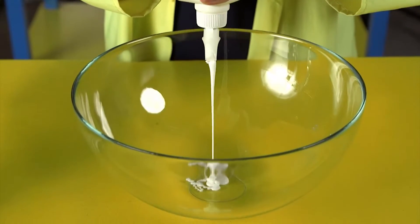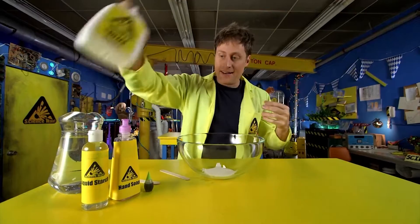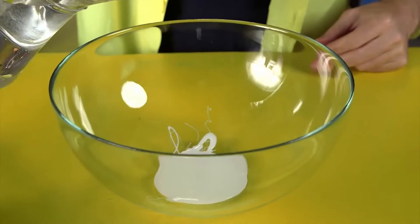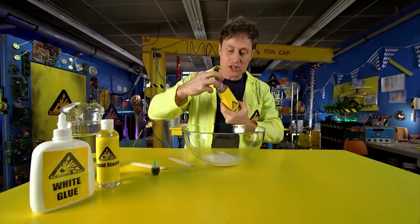To make slime, take your white glue and pour in an amount — it really depends on how much slime you want to make. You want to add about twice as much water as that. Now we want to put in just a little bit of soap.